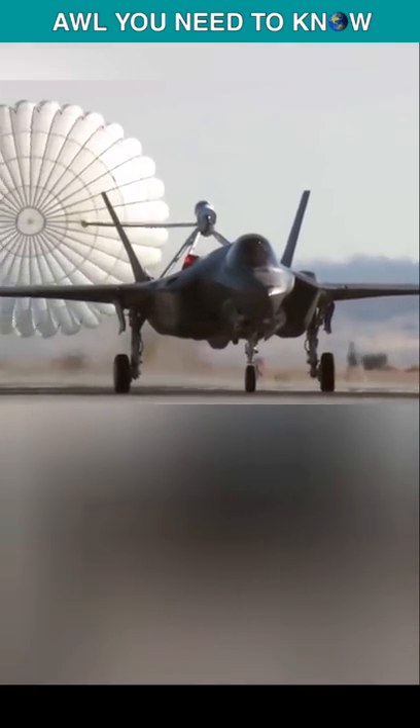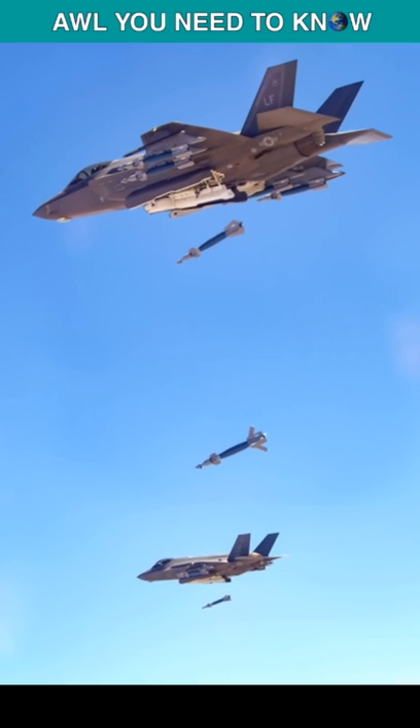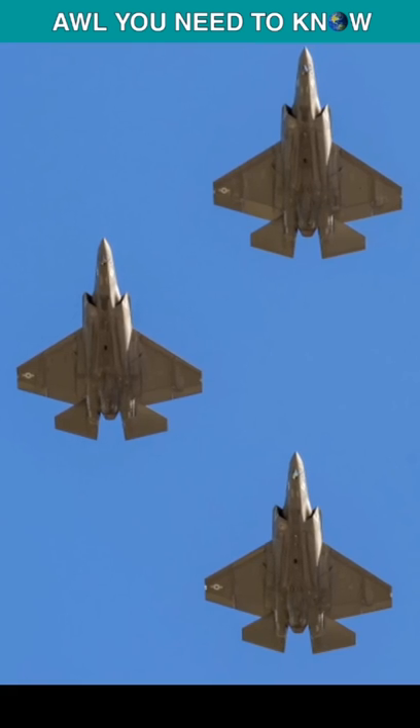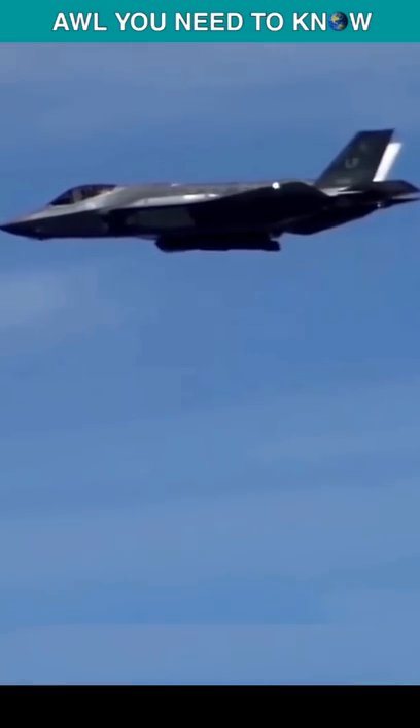In stealth fighter mode, the F-35 can clear the sky of opposing aircraft that threaten U.S. forces. While in beast mode, it can precisely destroy a vast array of targets on the ground as well as at sea, with dozens of smart bombs and missiles.